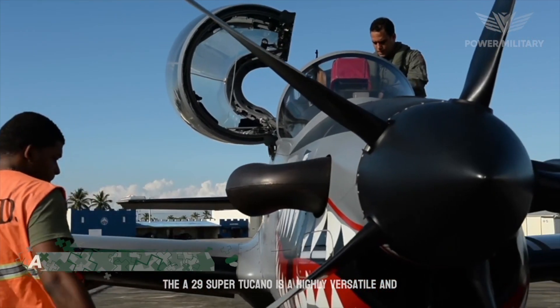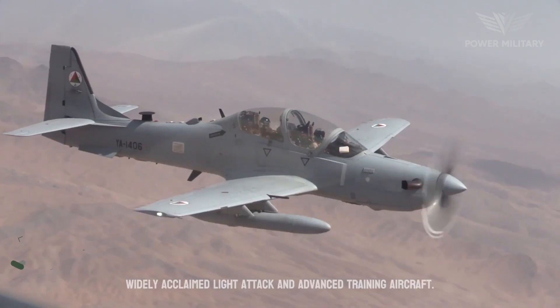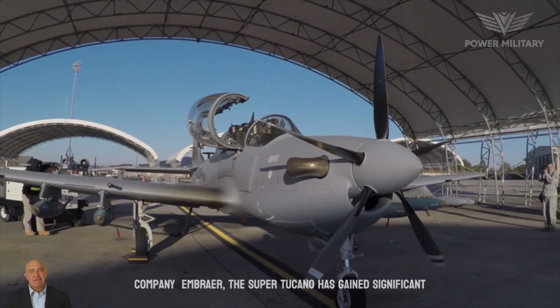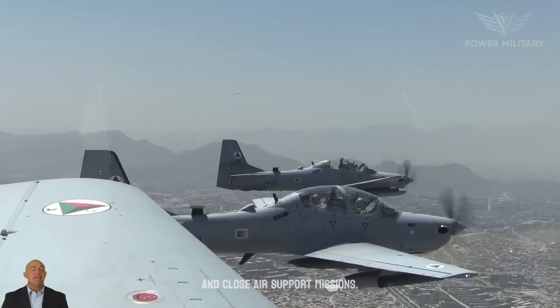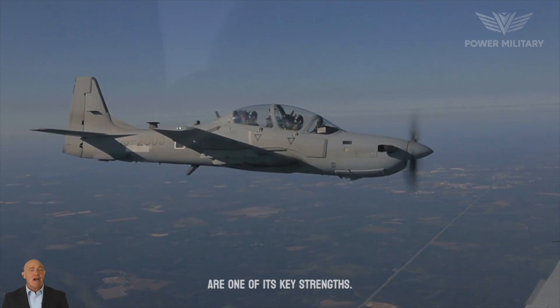The A-29 Super Tucano is a highly versatile and widely acclaimed light attack and advanced training aircraft. Designed and manufactured by Brazilian aerospace company Embraer, the Super Tucano has gained significant recognition for its exceptional performance in counterinsurgency and close-air support missions. The aircraft's armament and mission capabilities are one of its key strengths.